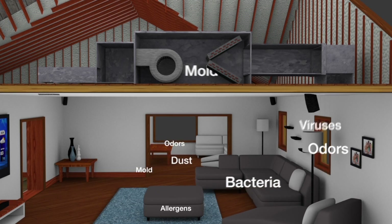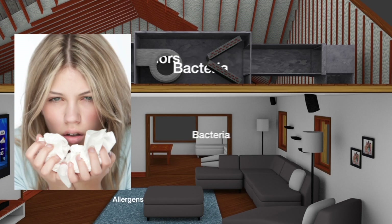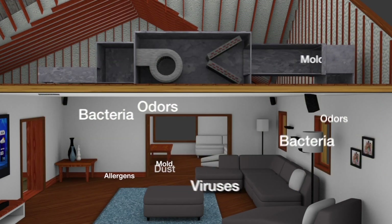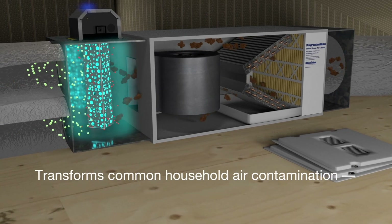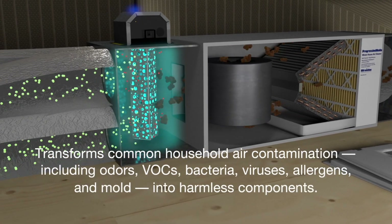As concentrations of allergens and pathogens increase, the result is often more runny noses, coughs, allergic reactions, and even illnesses. UV PhotoMax, installed in HVAC air ducts, actively breaks down household odors while killing airborne bacteria, viruses, allergens, and microscopic mold.